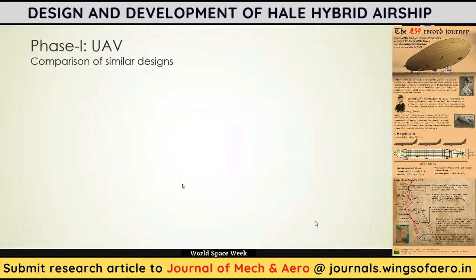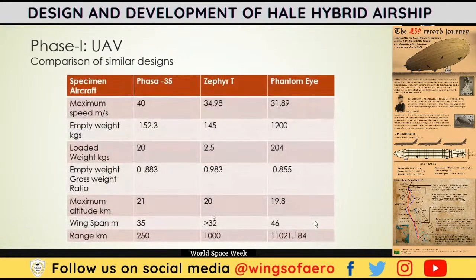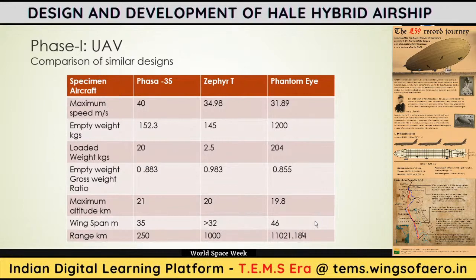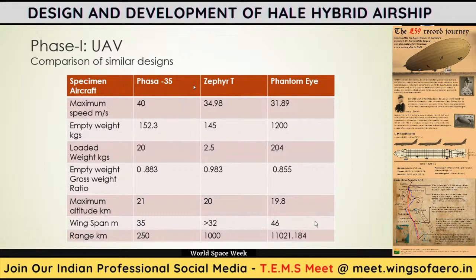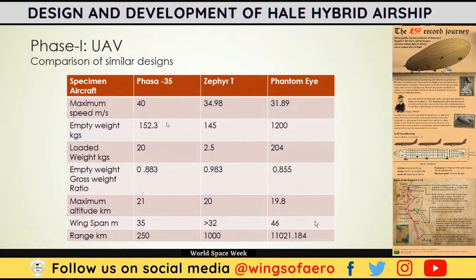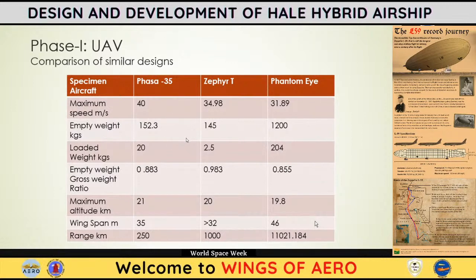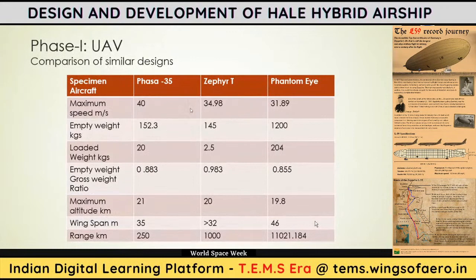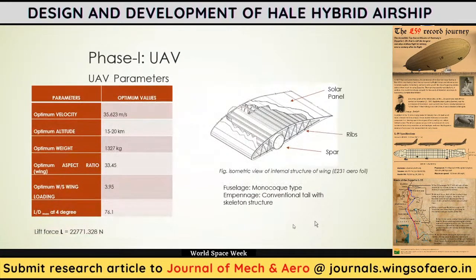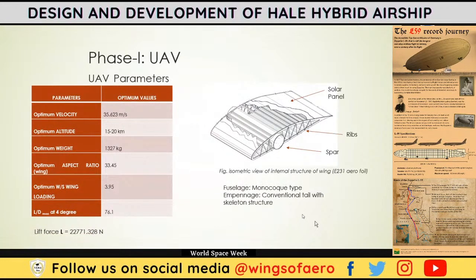Starting with the UAV design, we took existing designs with similar specifications — Phasor 35, Zephyr T, and Phantom Eye, among others. Using conventional regression analysis across all designs, we found optimal parameters: velocity of about 35 m/s, along with altitude, weight, and aspect ratio. After selecting the E231 airfoil, suitable for high-aspect-ratio glider wings, we found the lift force to be around 22,771 Newtons, which was sufficient to carry the platform within the 5×5 km radius.